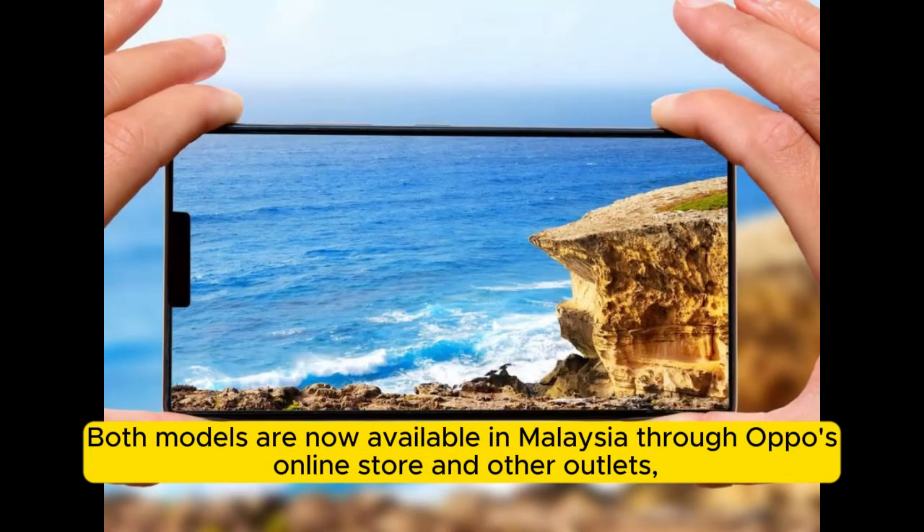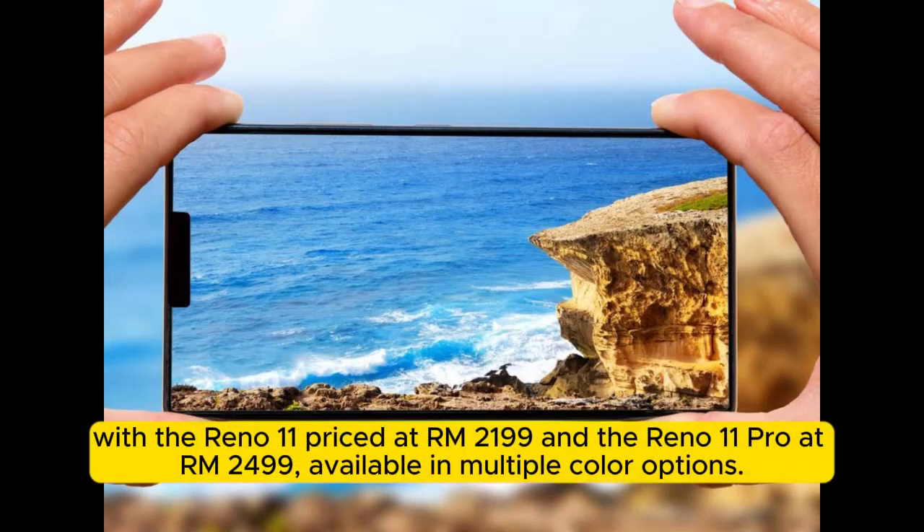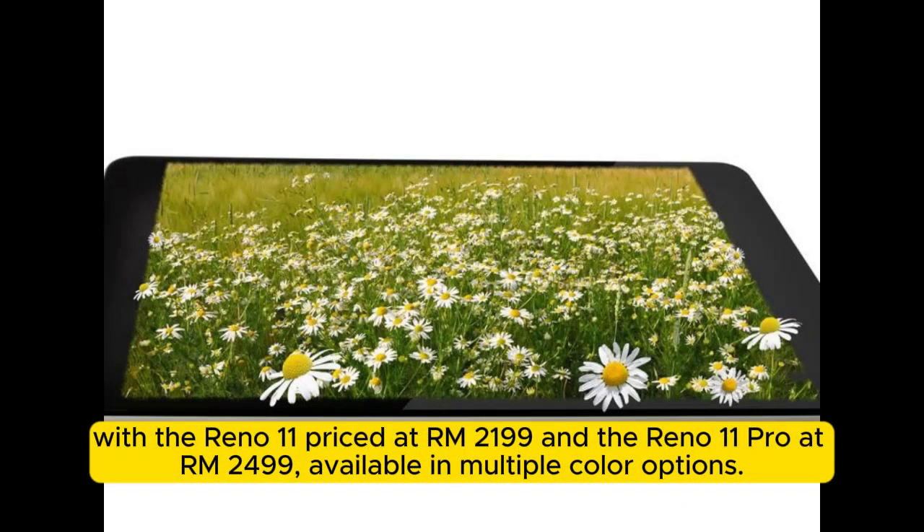Both models are now available in Malaysia through Oppo's online store and other outlets, with the Reno 11 priced at RM2,199 and the Reno 11 Pro at RM2,499, available in multiple color options.